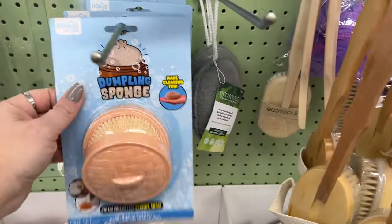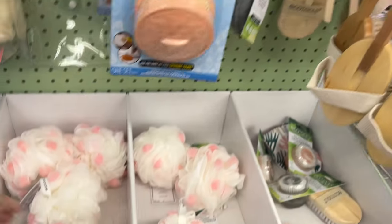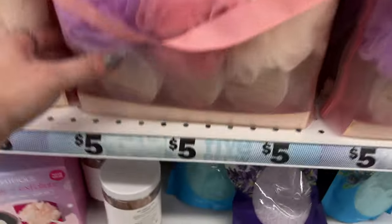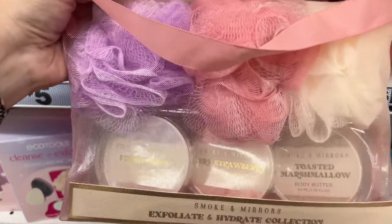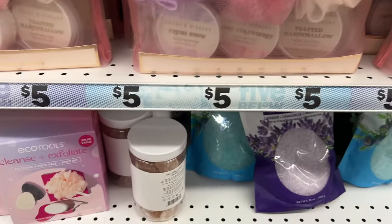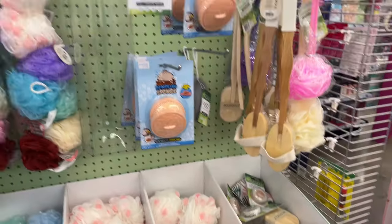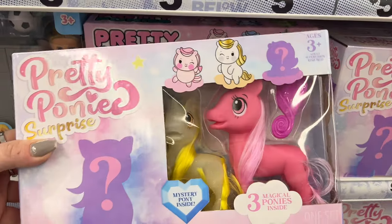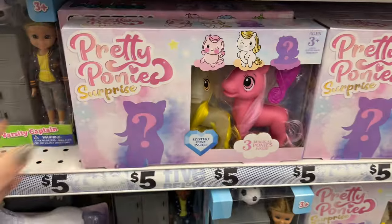Dumpling sponge — make cleaning fun. That's pretty cool. They have all these sets for five dollars. This is not a bad deal for fresh snow body butter, strawberry and toasted marshmallow, with three exfoliators — not bad for five bucks, especially as a gift. They have these really cute little — look at this. It's only five dollars for ages three plus: Pretty Pony Surprise. That's new.